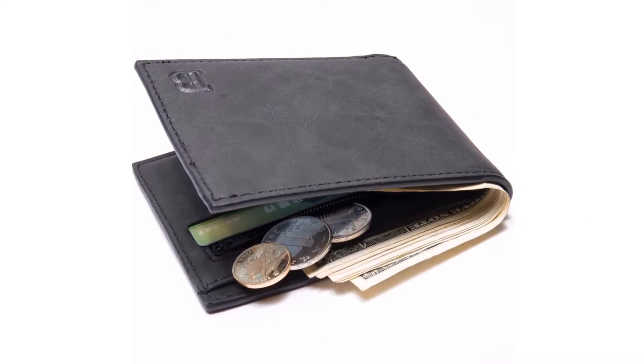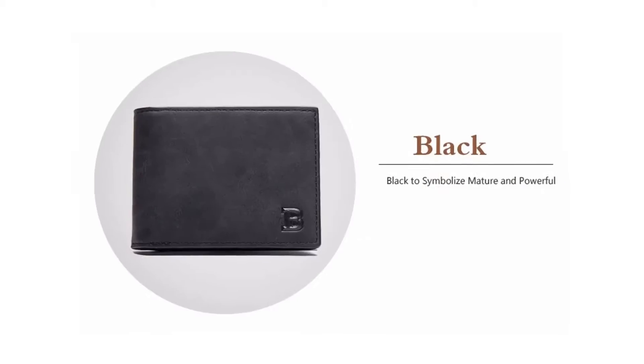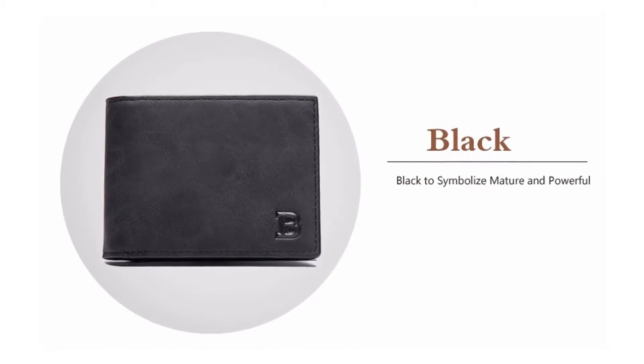Its height is 1.5 cm, length is 11 cm, width is 8.5 cm, and its weight is about 50 grams.